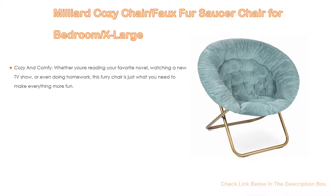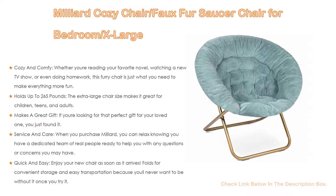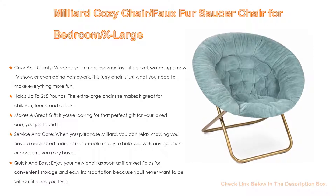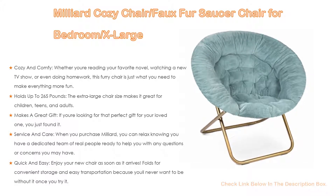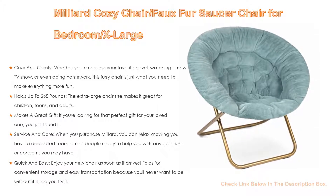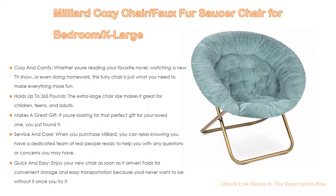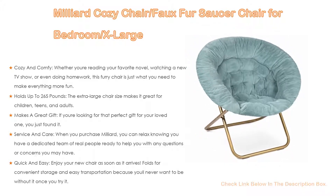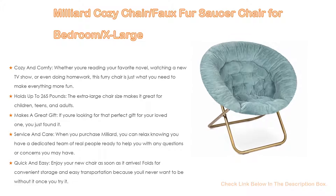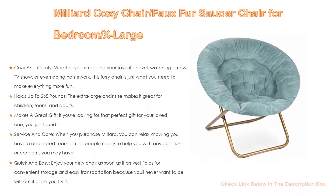Number 2: The Milliard Cozy Chair Faux Fur Saucer Chair for bedrooms is the largest editor's choice on our list. Whether you're reading your favorite novel, watching a new TV show, or doing homework, this furry chair is just what you need to make everything more fun. It holds up to 265 pounds, and the extra-large size makes it great for children, teens, and adults. It also makes a great gift — ideal for dorms, apartments, game rooms, and more.